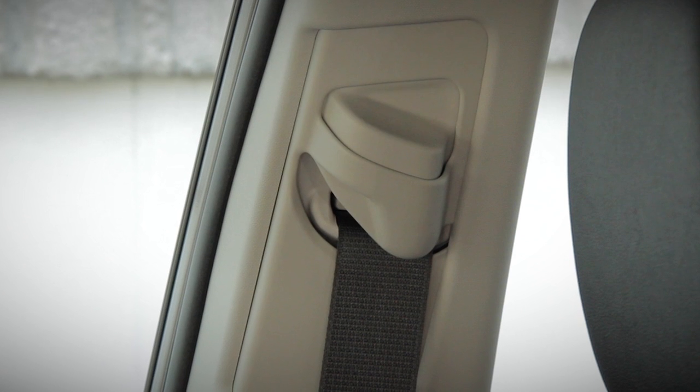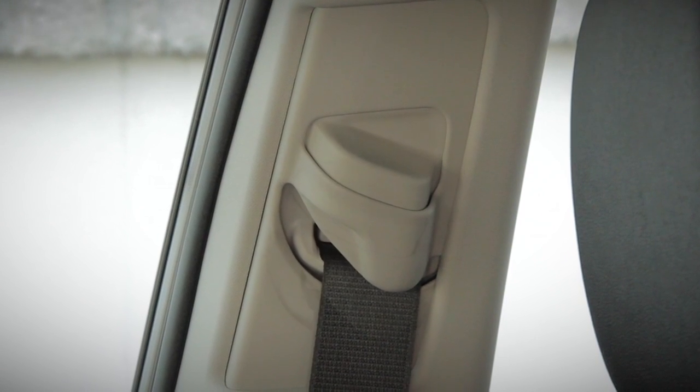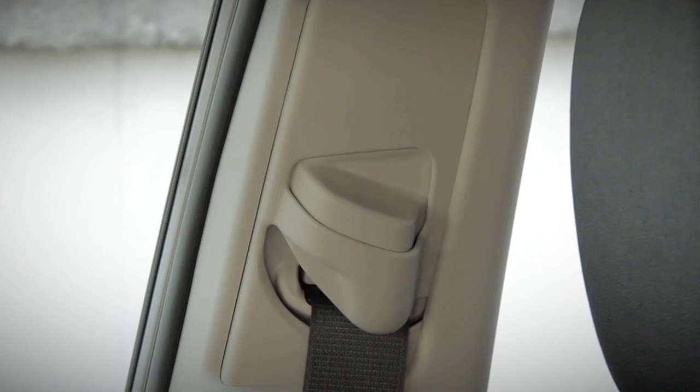As an added safety step for vehicles equipped with adjustable height seatbelts, they should be adjusted correctly for occupants of different heights to maximize safety.